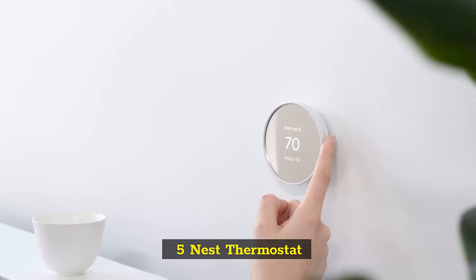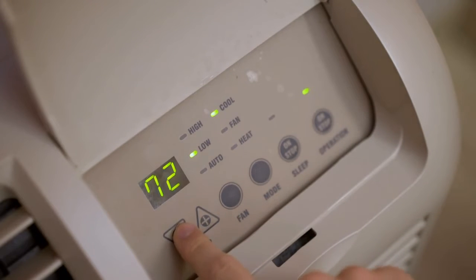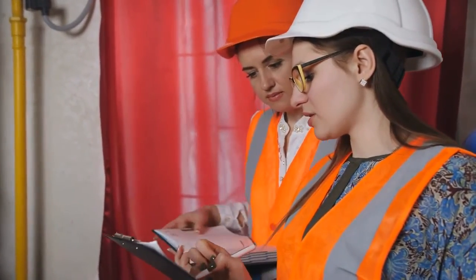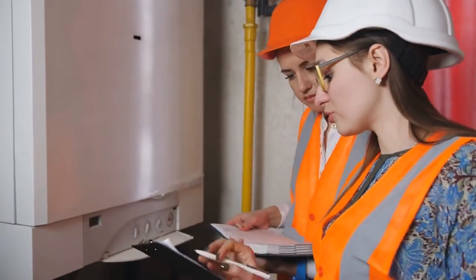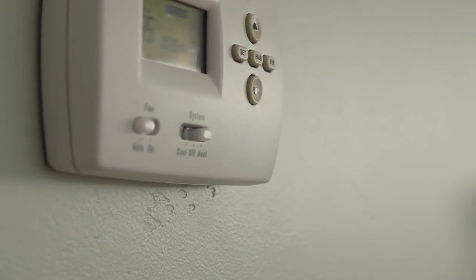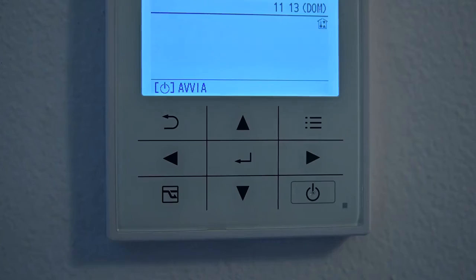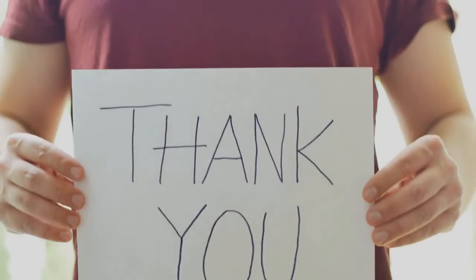5. Nest Thermostat. The Nest Learning Thermostat is stylish and smart, but at $249, it's expensive. If you want a Nest-like experience for half the price, the simply named Nest Thermostat is the best option. While it doesn't have a rotating bezel, it does have an intuitive touch-sensitive strip along one side, and an attractive mirrored front. However, for the lower price, you are giving up two key features: this thermostat doesn't learn your patterns and adjust the temperature accordingly, nor can it work with remote sensors, so it won't be as helpful if you have a room that stays particularly cold or hot. But for $129, often less, the Nest Thermostat is priced to sell. Thanks for watching.